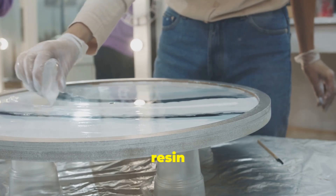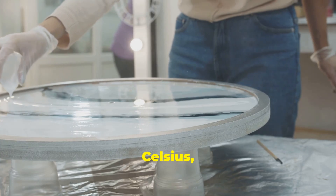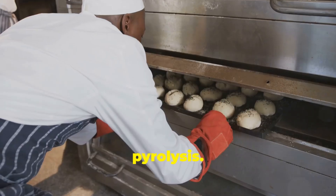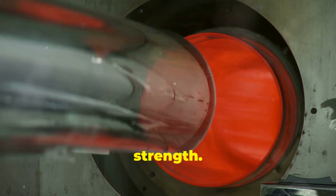Then resin infusion and pyrolysis. The disk is soaked in resin and baked at over 1,000 degrees Celsius, turning the resin into pure carbon — a process called pyrolysis. This baking is repeated multiple times to increase strength.